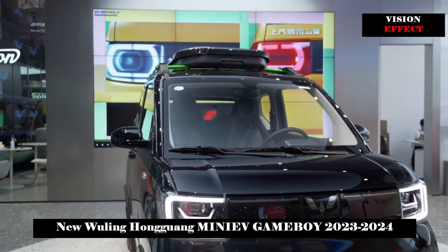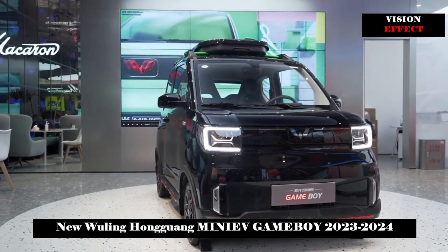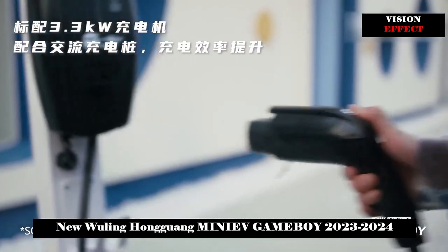Hongguang Miniv Game Boy has two range versions — 200km and 300km — which are enough for urban driving.